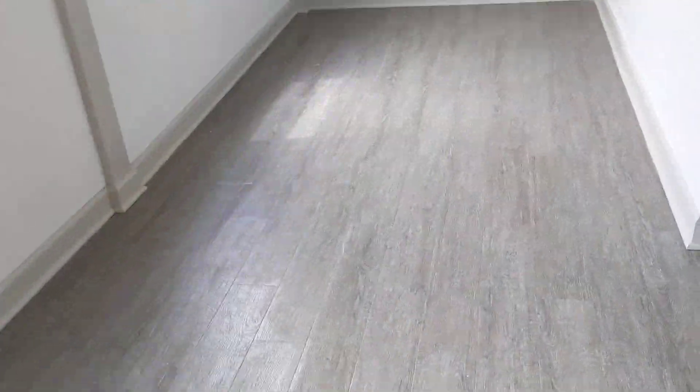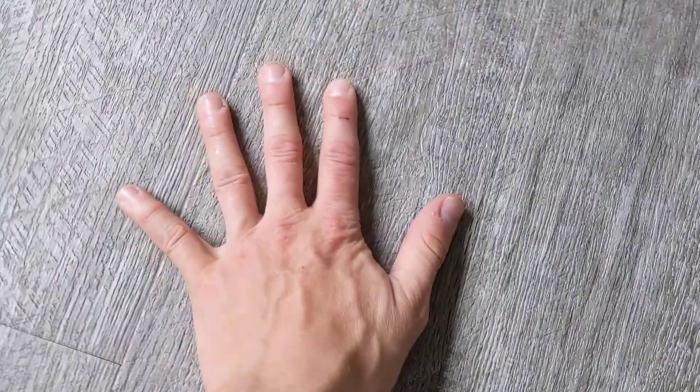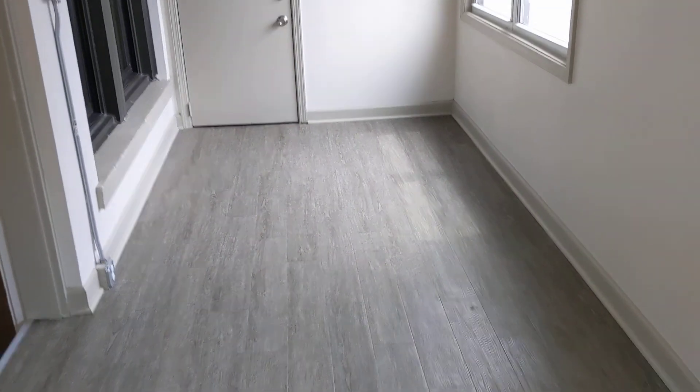This sunroom gets me every time. This is gray laminate floorboards — so nice. Three windows in here too. Possibilities are endless: string lights, and the ceilings are definitely high enough to do some fun stuff. Golf simulator.